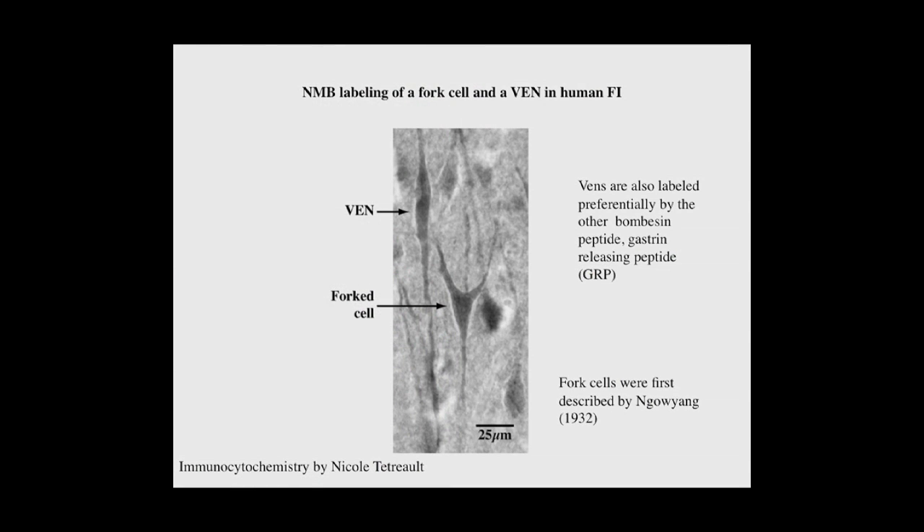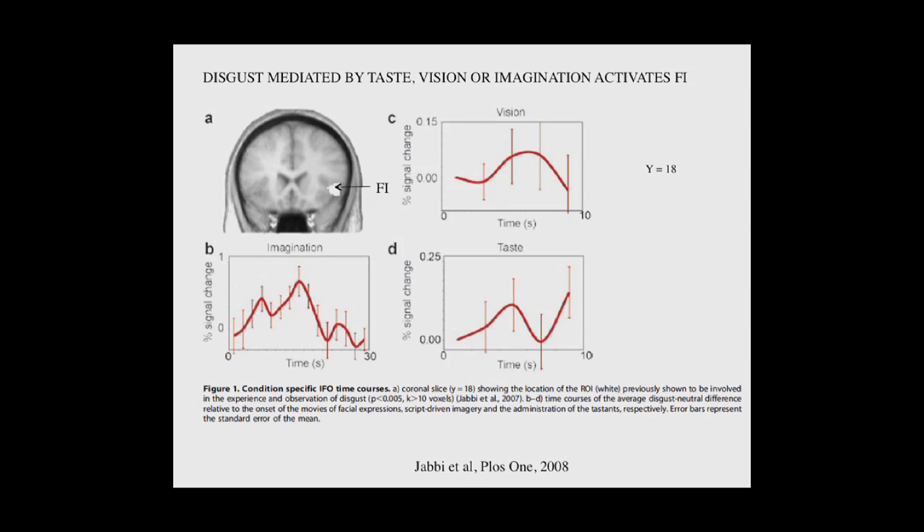If you present a disgusting taste, or if a subject sees a disgusting food, or if they just imagine tasting a disgusting food, you get activity in the same locality in FI.